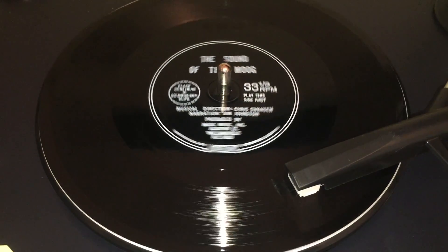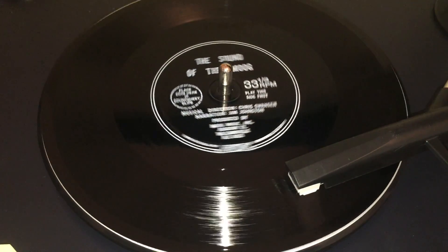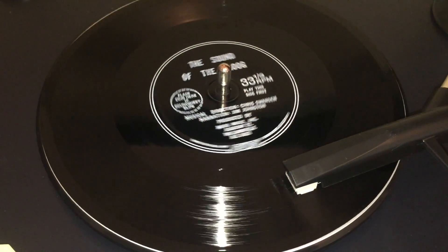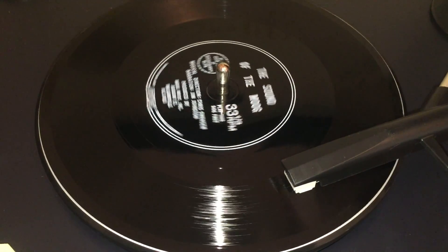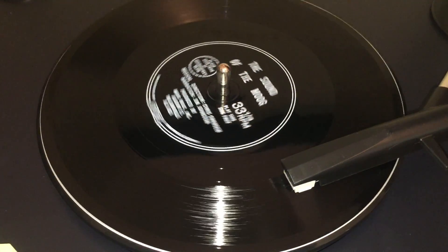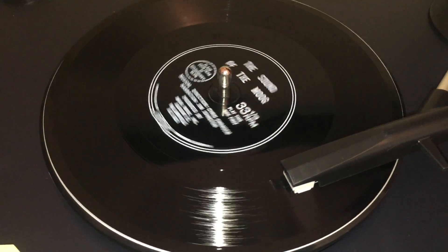The new Moog performance synthesizers combine many of the important and basic functions of the larger Moog studio synthesizers with simplicity, convenience, and low cost. To the professional musician, Moog performance synthesizers are the long-awaited breakthrough that brings the sound of the Moog onto the live performance stage. Now with one portable instrument, a complete palette of musical tones is available, ranging from striking simulations of traditional instrumental qualities.